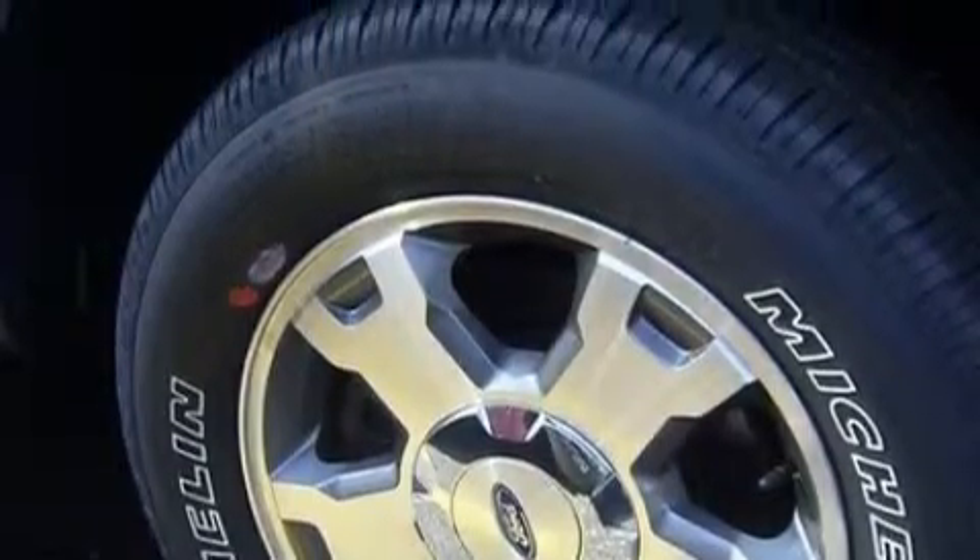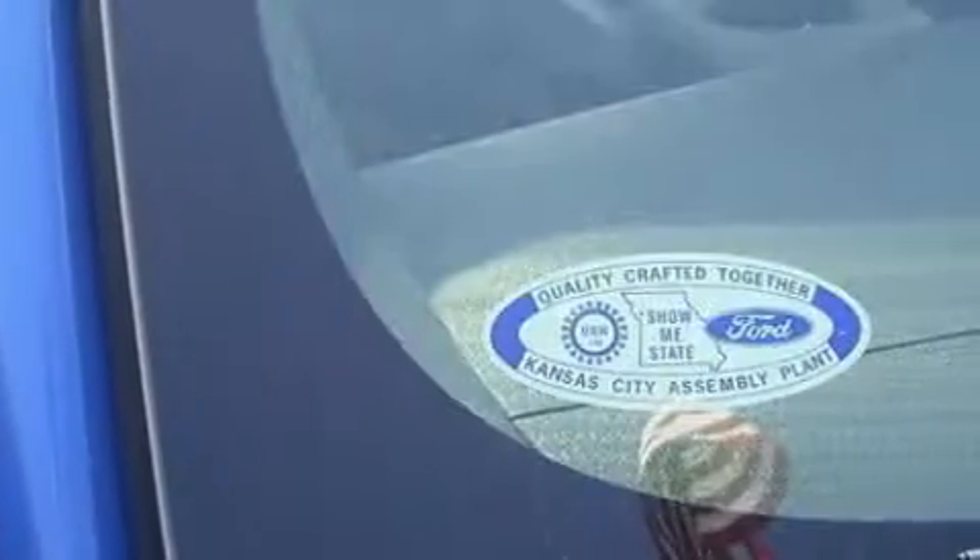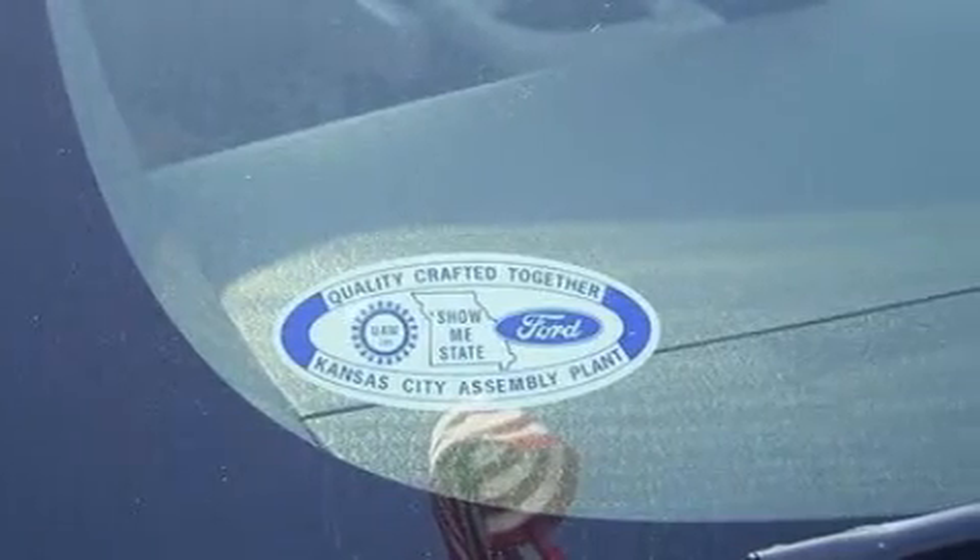This vehicle has rear wheel drive. The durable eight-cylinder engine connected to a smooth shifting automatic transmission is solid and dependable. Stop by today and test drive this truck for yourself.